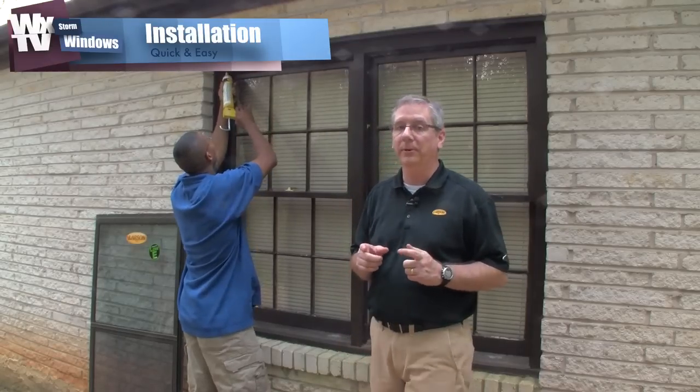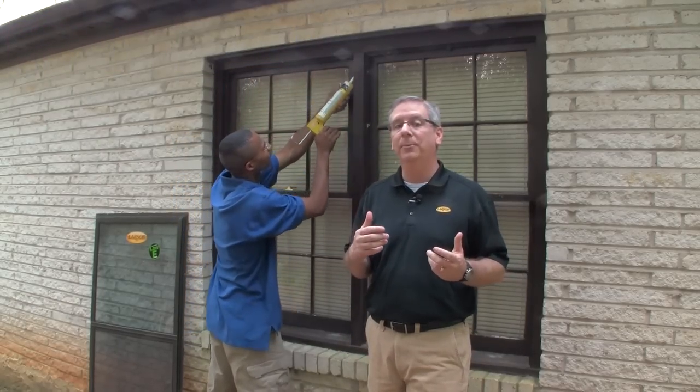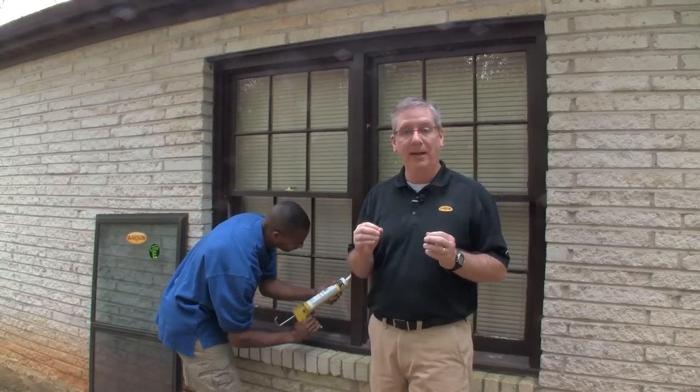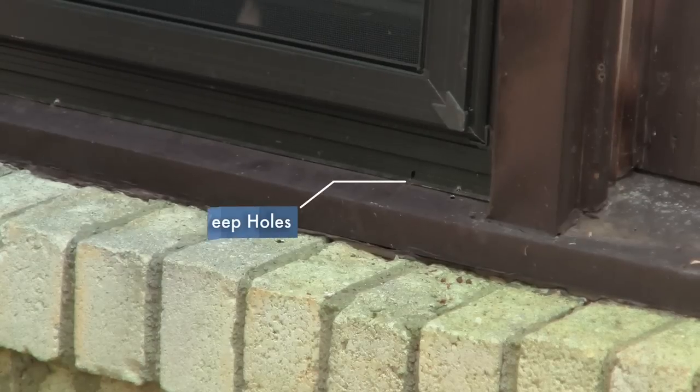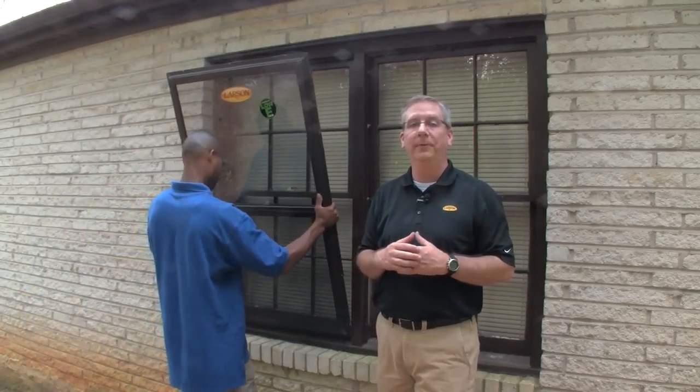The first step is very important. You'll want to caulk the sides and top. Caulking helps to create a tight seal between the storm window and the primary window. However, you should never caulk the bottom, so that any moisture can escape through the weep holes along the bottom of the frame. Next, you'll want to tip the window into place and screw the low-E storm windows into the brick mold or blind stop of the existing window.